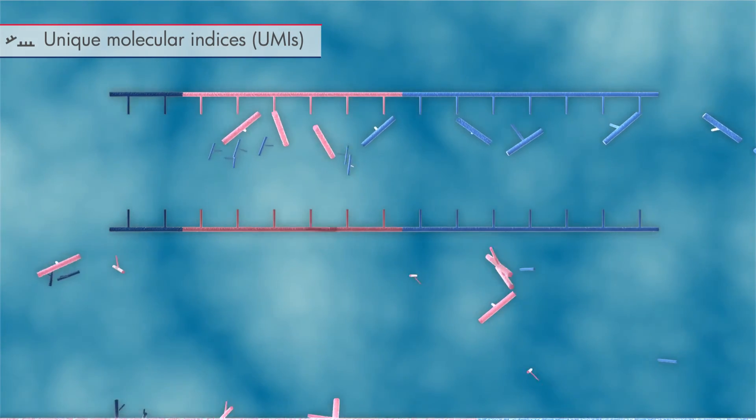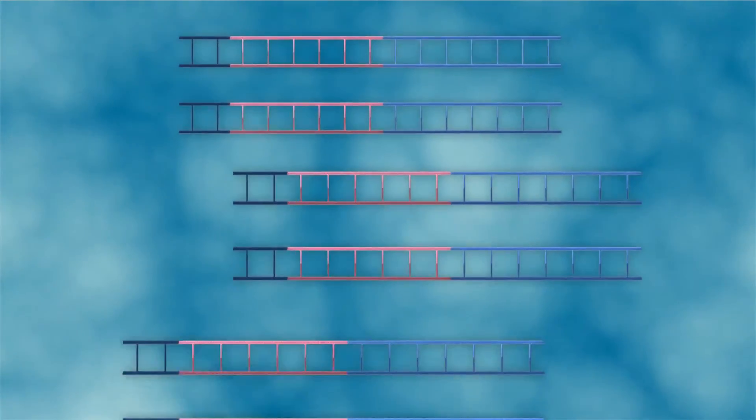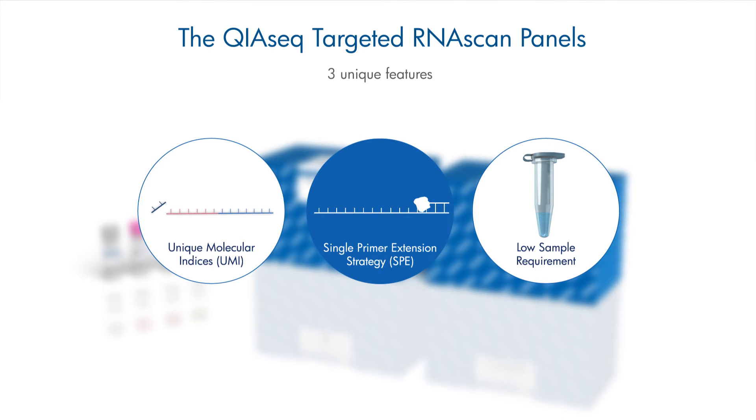This allows for accurate count and analysis of the original gene fusion molecules. Second, single primer extension strategy, SPE.